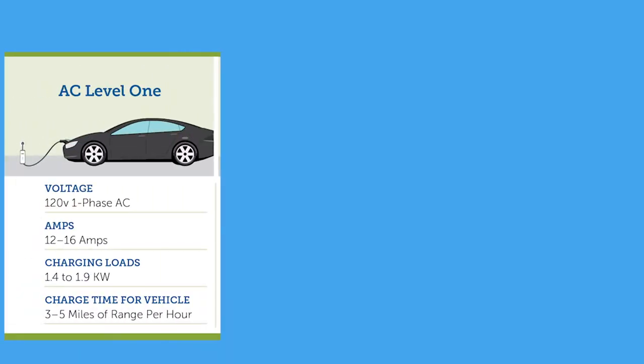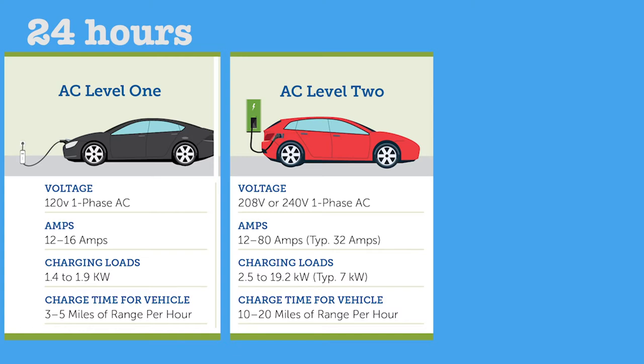There are three different levels of charging for the Bolt. Level one is a 120 volt, comes with the purchase of the Bolt, plugs into your standard household plug, and it takes 24 hours for a full charge. Level two is a 240 volt, can be installed in your house, and it takes nine hours for a full charge.